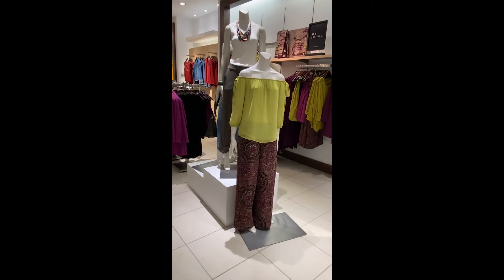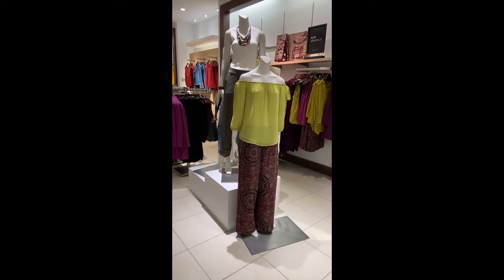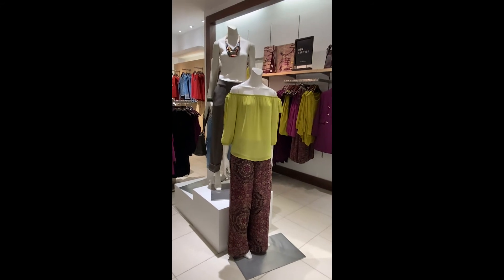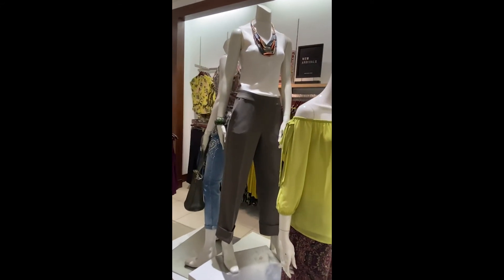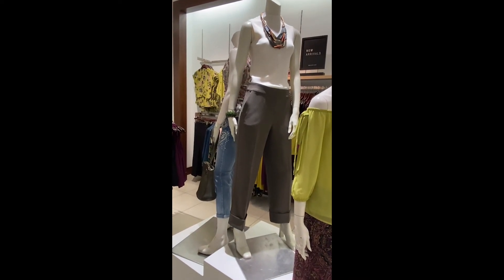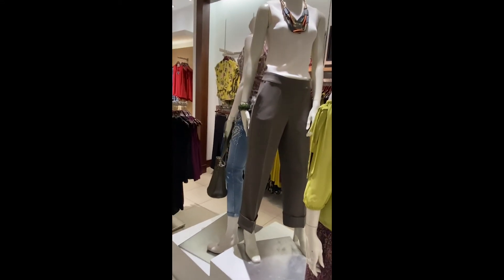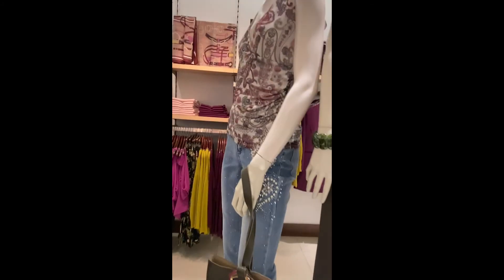These are the beautiful paisley wide-leg pants with the colors of primrose and mauve, with chartreuse as an accent color. Then right behind that mannequin is the beautiful khaki wide-leg pant — these have a side zip, so they're perfect for wearing something tucked in.